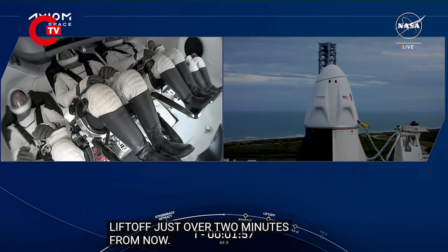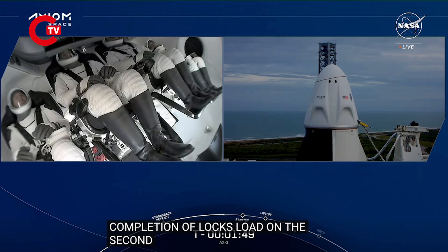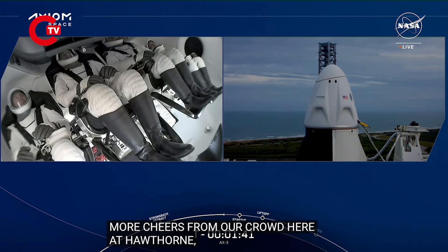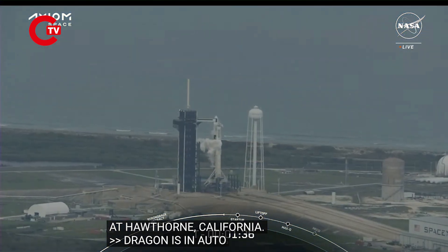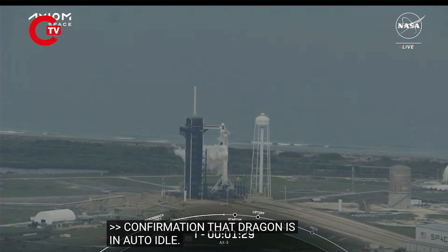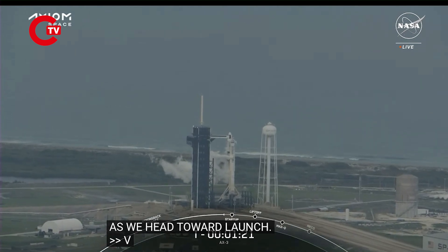We're now standing by for completion of LOX load on the second stage, just topping off. Dragon is in auto-idle — confirmation there. Great view of 39A on your screen as we head toward launch. Gas closer has started — expect loud venting. That call-out alerts our crew that loud venting is expected.